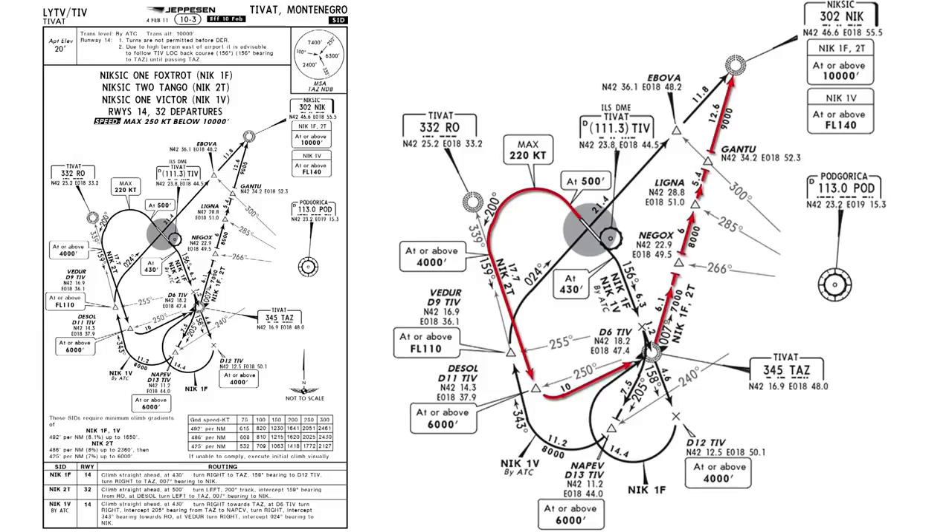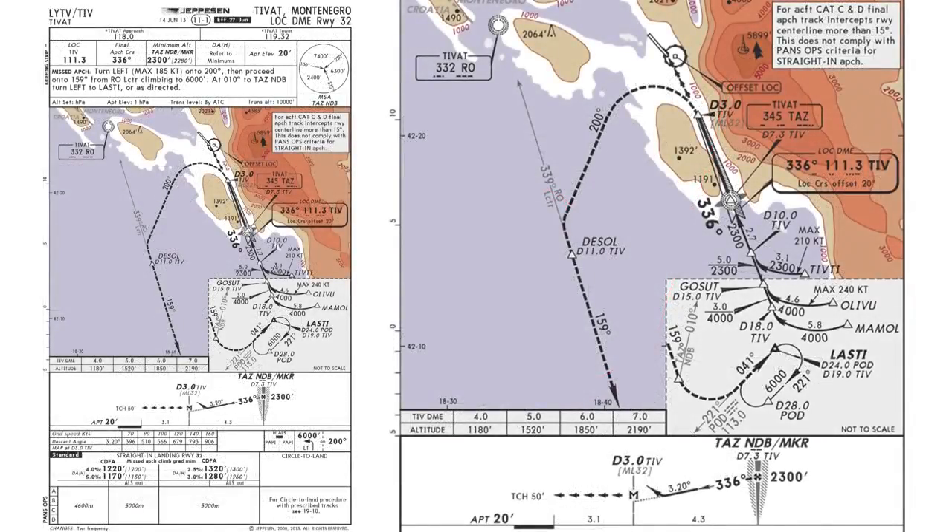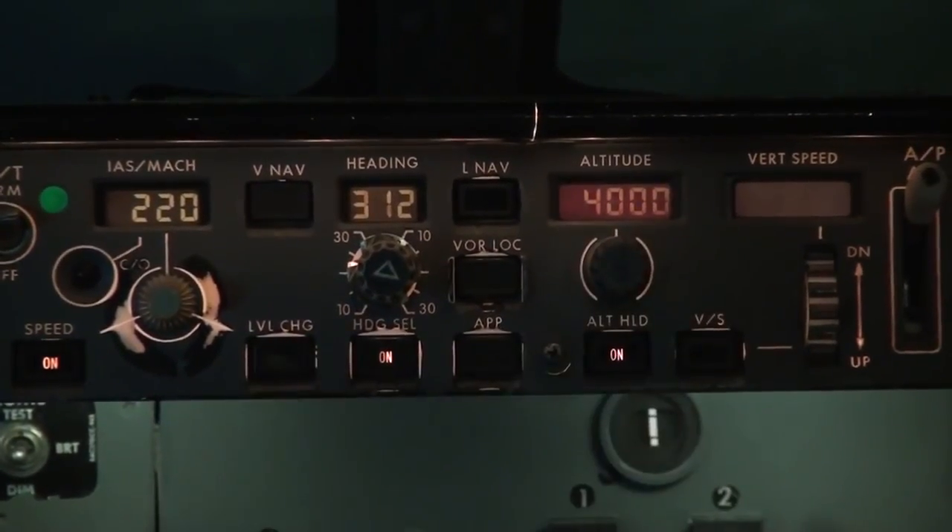This is the standard instrument departure for runway 32 — Nixage 2 Tango departure. For the NDB runway 32 approach, we use the TVAT NDB Tango Alpha Zulu at 345 set on ADF 2, and we intercept on heading 336. We fly heading a bit to the left of the intercept heading — currently heading 312 — until the NDB shows 336, then we fly heading 336. We are now 23 miles from the DME; the DME is at the front of the runway, frequency 111.3. Per the chart we start to descend to 4000 feet — altitude 4000 set, check, and level change.